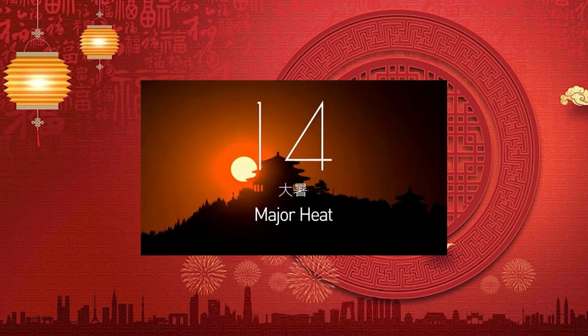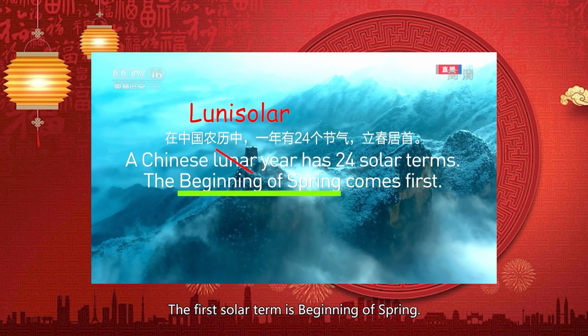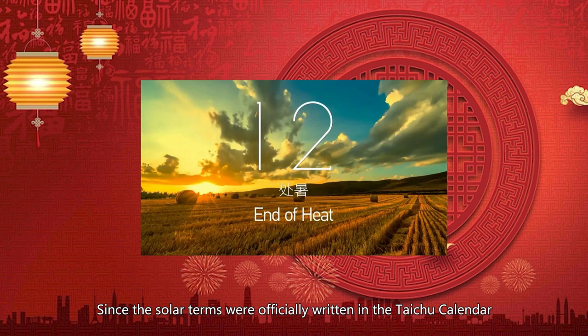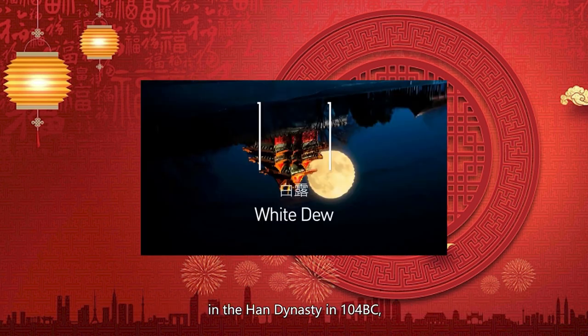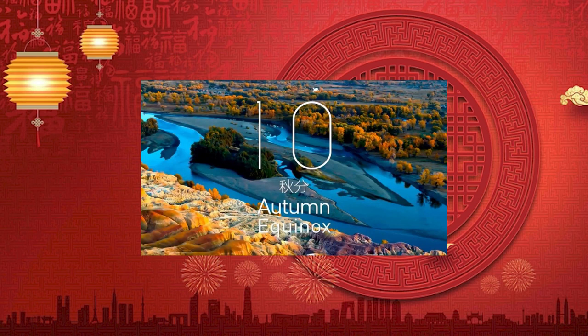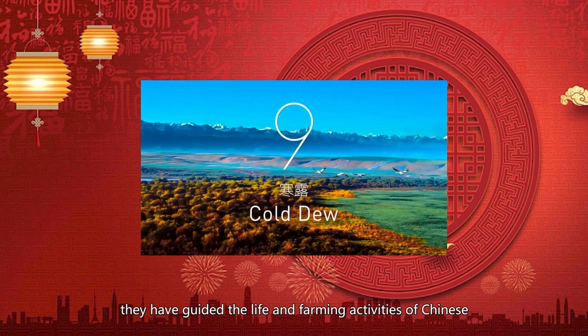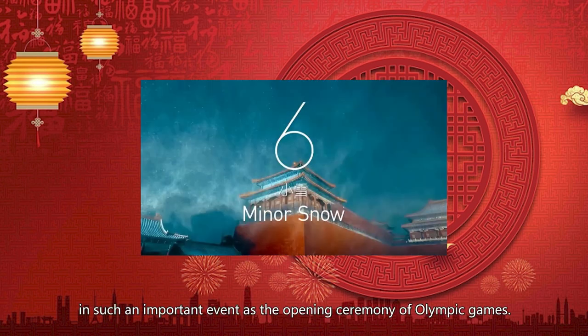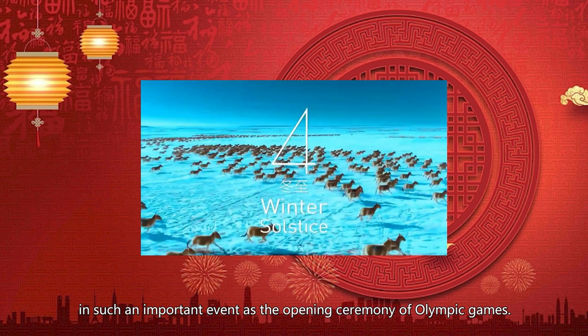Each solar term has a name. The first is 'Beginning of Spring' — very straightforward. The third is called 'Awakening of Insects' — it's one month into spring, the temperature is up, and insects wake up. Since the solar terms were officially codified in the Taichu Calendar in the Han Dynasty in 104 BC, they have guided the life and farming activities of the Chinese for over two millennia.